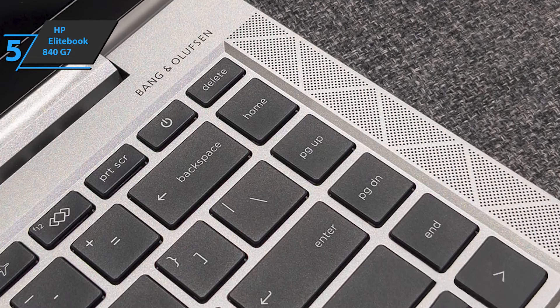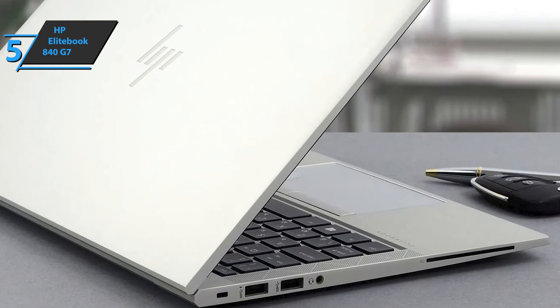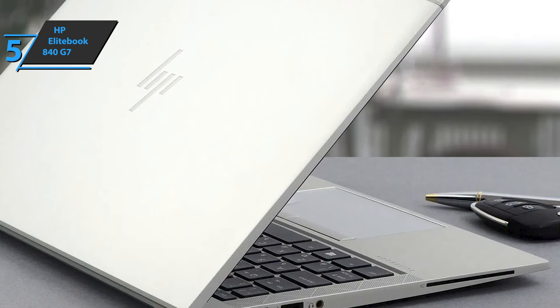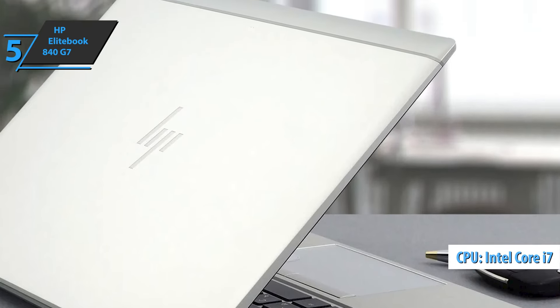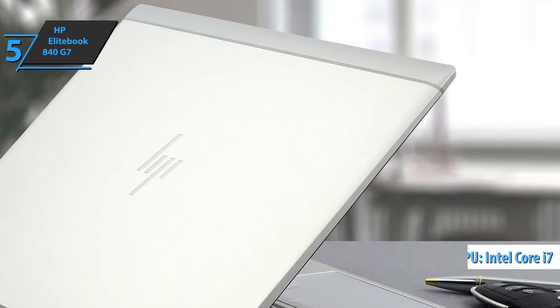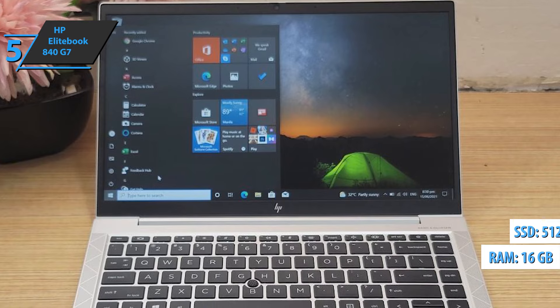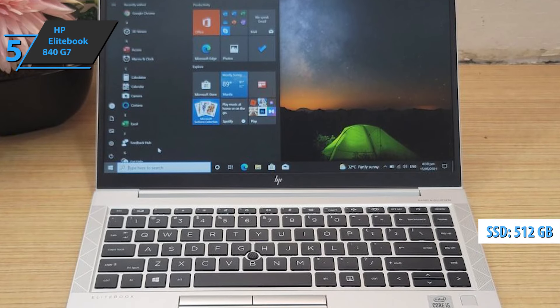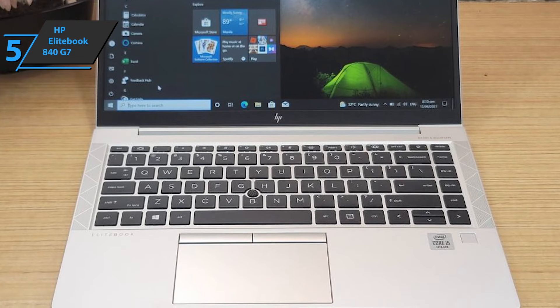The silver aluminum chassis is elegant and solid, with few signs of bending in the main body or screen cover, and feels suitably luxurious in the hand. The unit comes equipped with a quad-core Intel Core i7-10610U processor with integrated UHD graphics, 16GB of DDR4 memory, and a 2GB Intel Optane Memory H512M10 SSD accelerated by a set of 32GB of built-in cache.